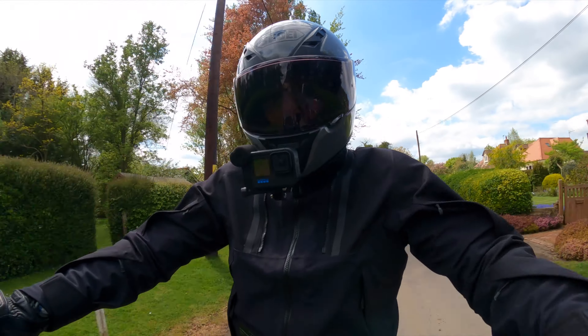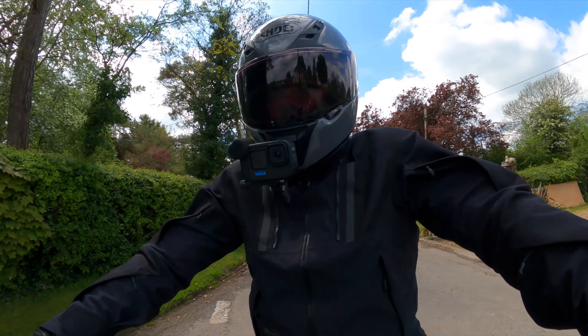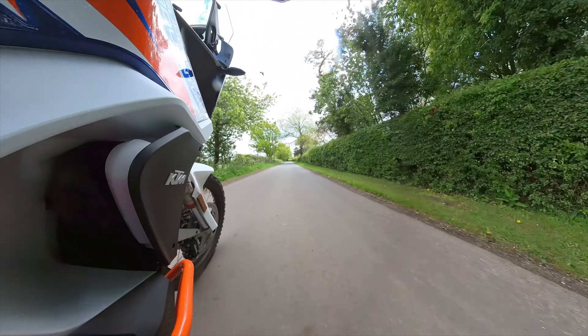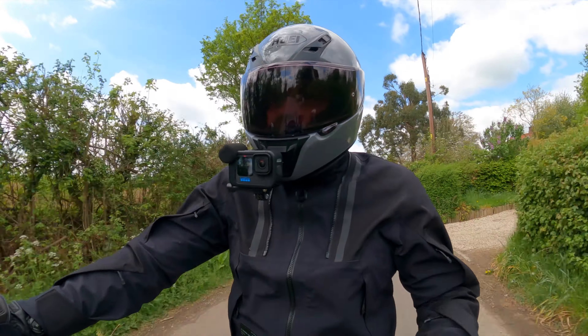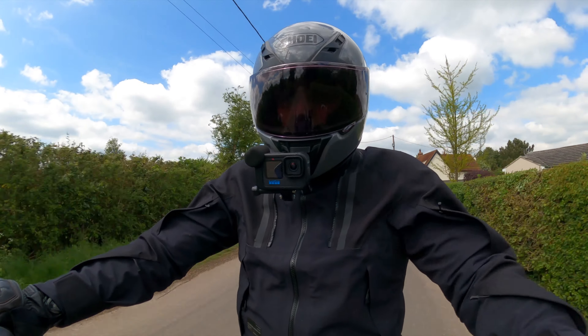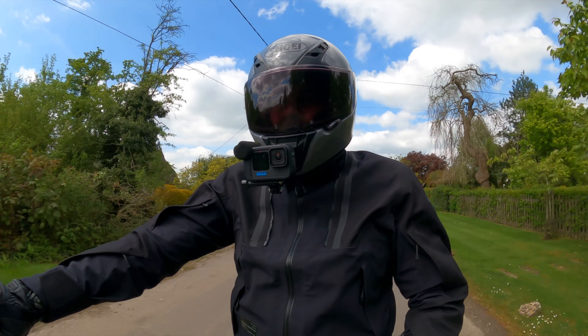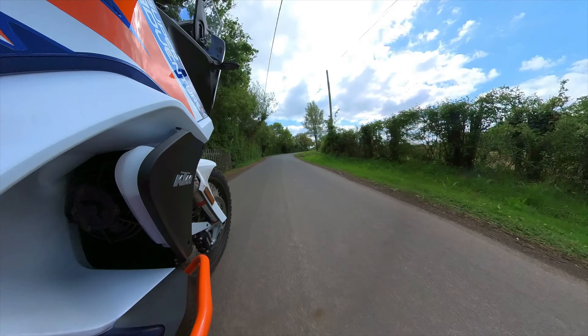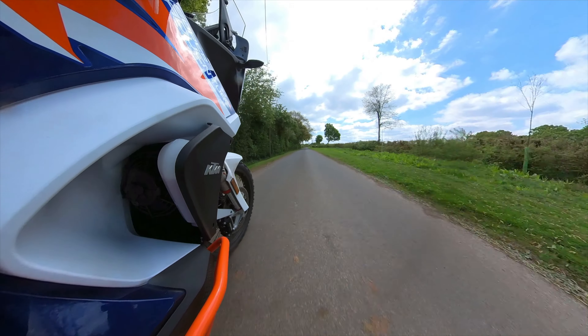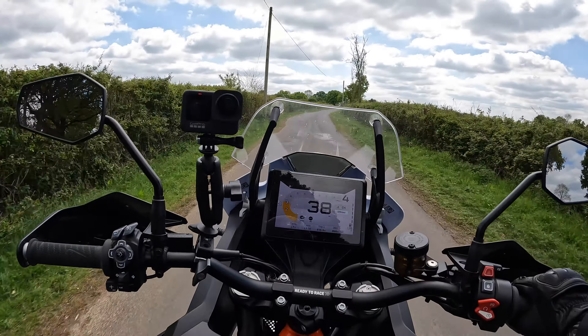The standing position is really good on here. I'm not having to lean forward or reach too much for the bars — I've got a really nice platform. Looking down, I can grab the front of the seat with my knees, there's a comfortable padded section, and I've got decent grip there as well.